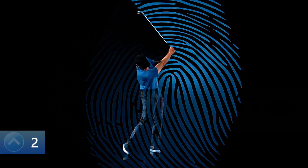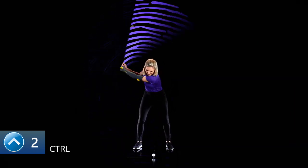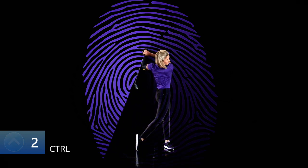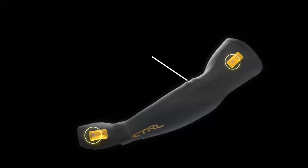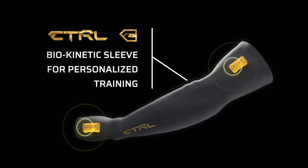Only you swing the way you do. She releases earlier. He swings steeper. That's why we invented Control — a new biokinetic sleeve that trains every golfer differently.